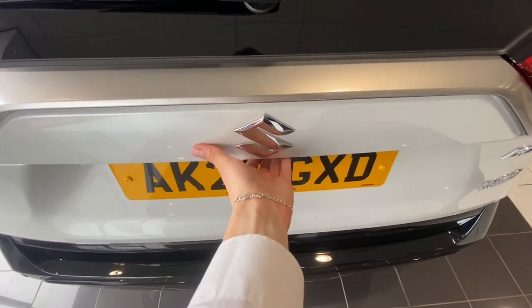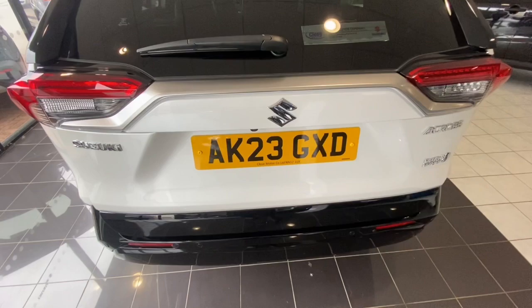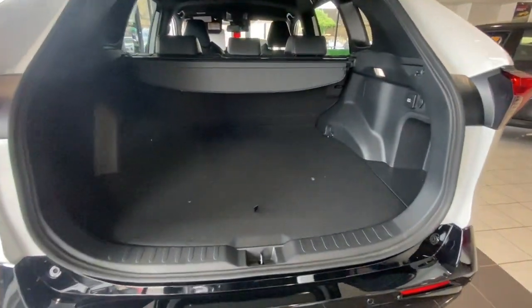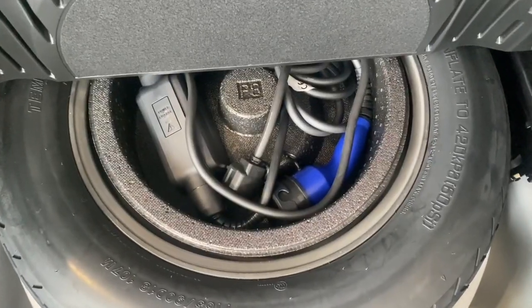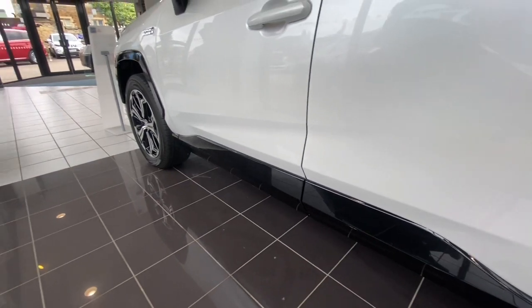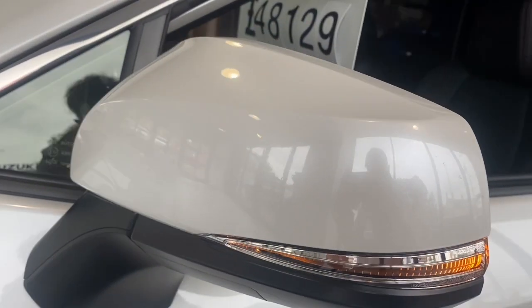The first thing you notice about the A-Cross is its dynamic and sporty look. The electric tailgate makes it easy to use and as you can see there's loads and loads of space in there. It's also got a space saver wheel in the back, which not many cars have nowadays, and the glossy diamond cut alloy wheels are beautiful.